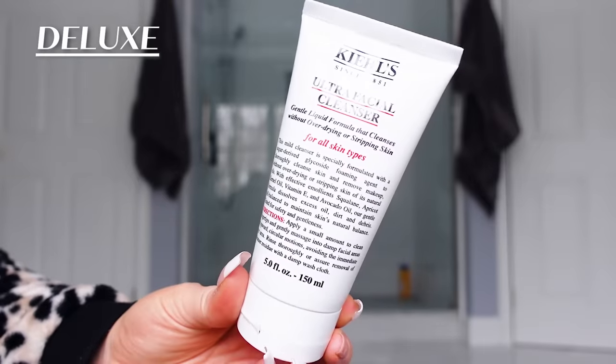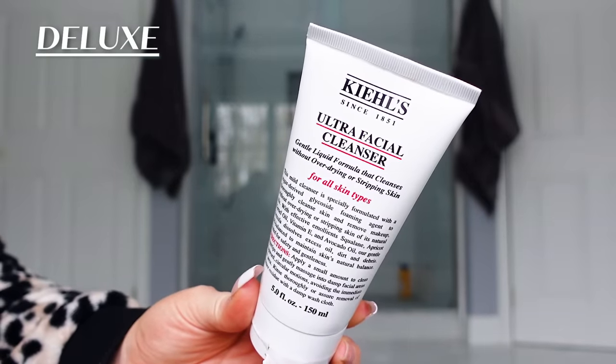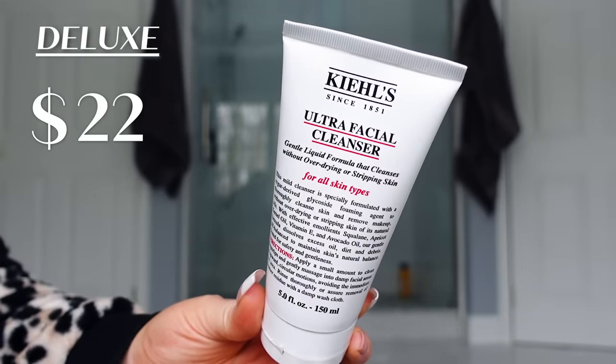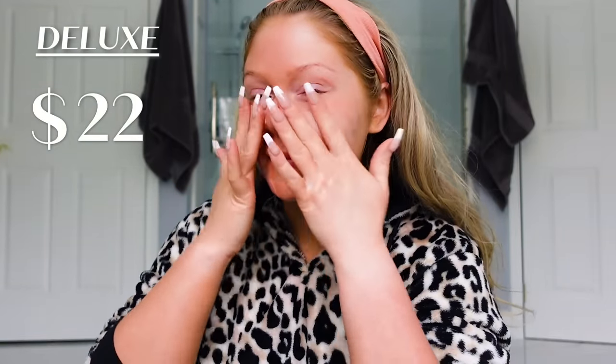On the more high-end side, I have the Kiehl's Ultra Face Cleanser. This is so nice — it's very gentle on the skin and retails for about $22. It cleanses the skin without stripping or over-drying. It is for all skin types. I personally have dry skin and it works great on me, but it should work for oily skin as well. It has vitamin E and avocado oil to help cleanse the skin and get all that makeup, dirt, and grime off without leaving your skin super dry. Definitely one of my favorites.